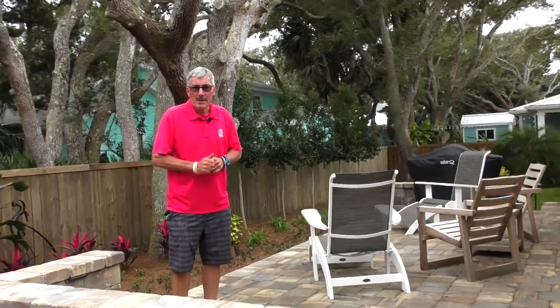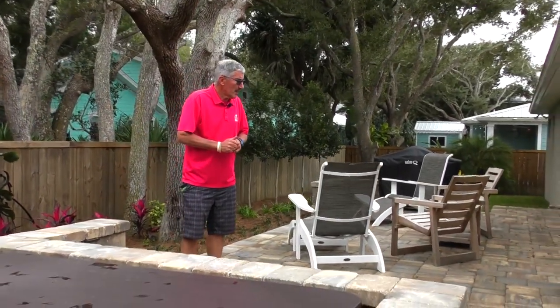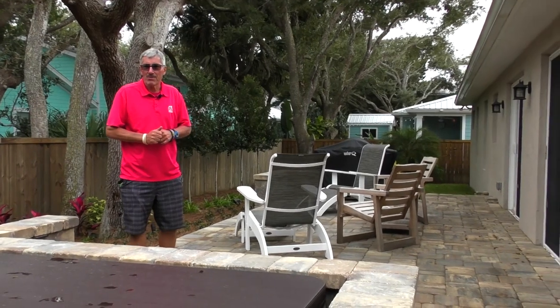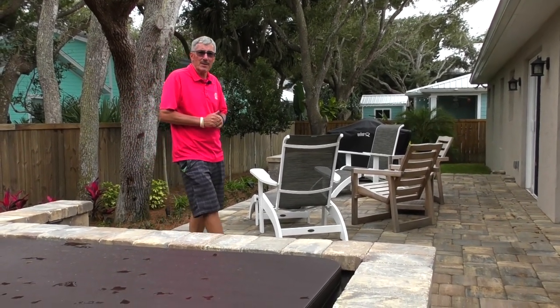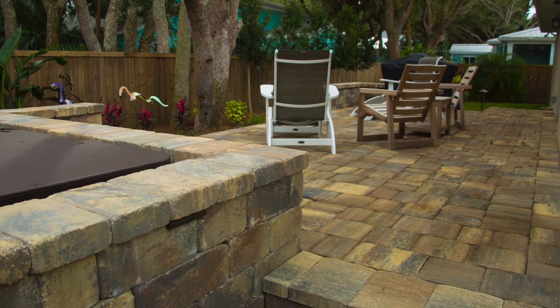The whole thing looks really cool at night as well as the daytime. If you have hopes of creating that backyard paradise in your own yard someday, you can call us at Earthworks and we'll come up with some creative ideas. Thank you very much.